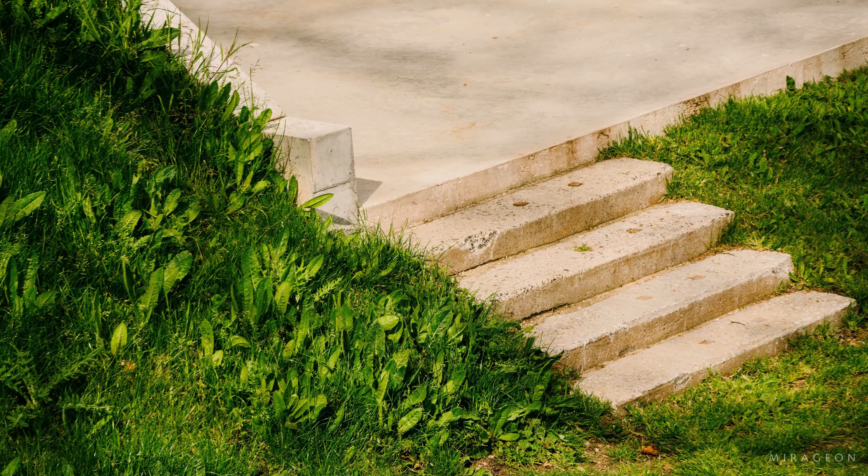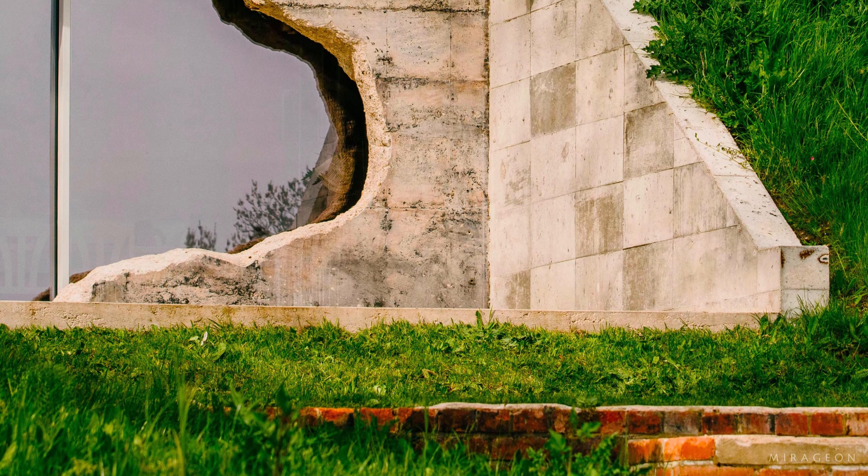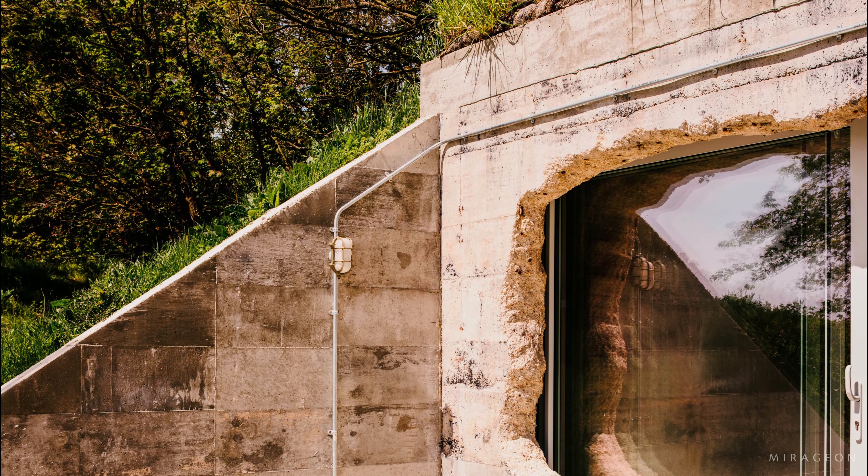The bunker remains submerged in the landscape, as originally intended. This opening was also created as an intricate structural solution to support the roof and remaining walls.